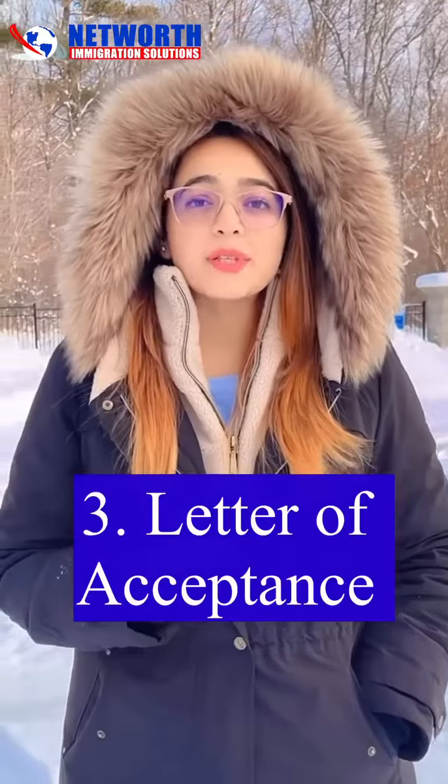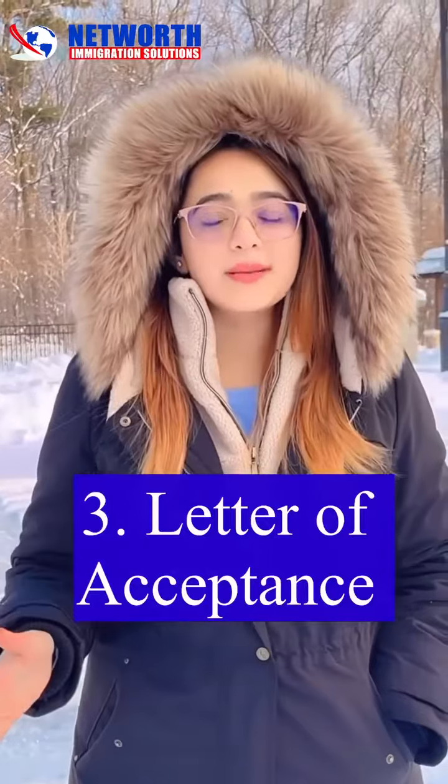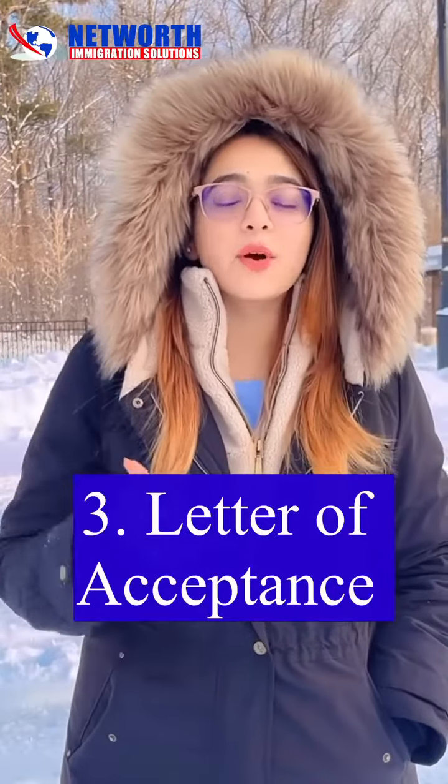Number three, Letter of Acceptance. This letter you get from your college, which proves that you have been admitted to that college.